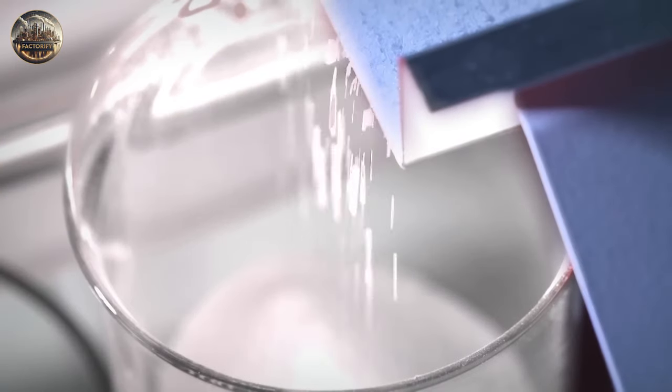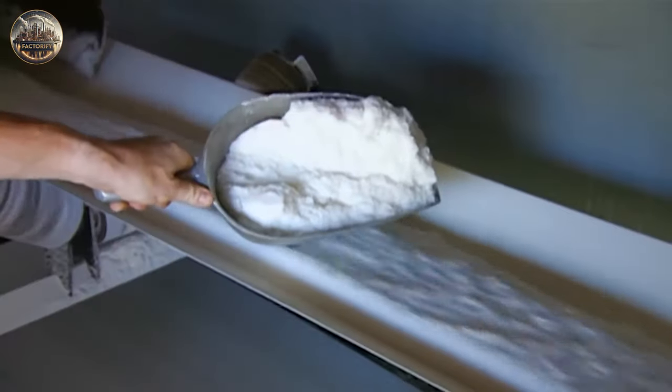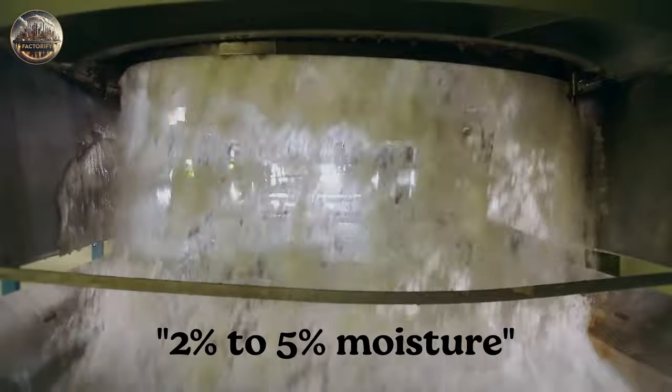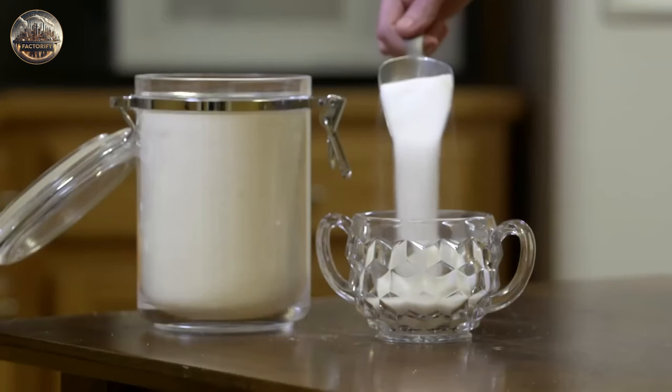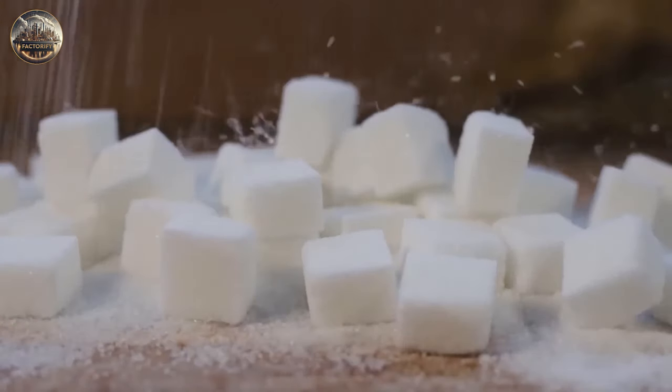Preserving the high quality of the final product requires careful storage of brown and yellow refined sugars, which usually contain 2–5% moisture. These sugars are kept in a cool and somewhat humid environment to maintain their moisture content and prevent them from hardening.